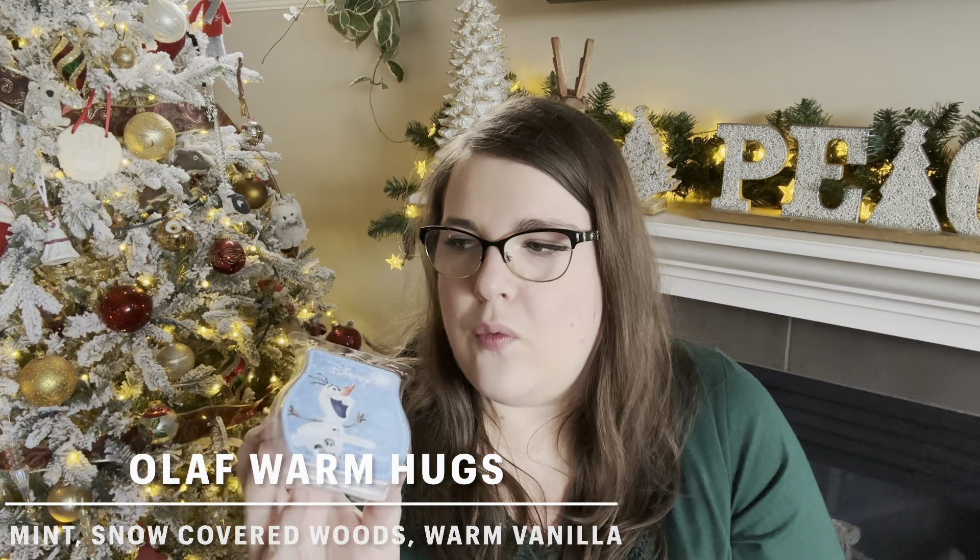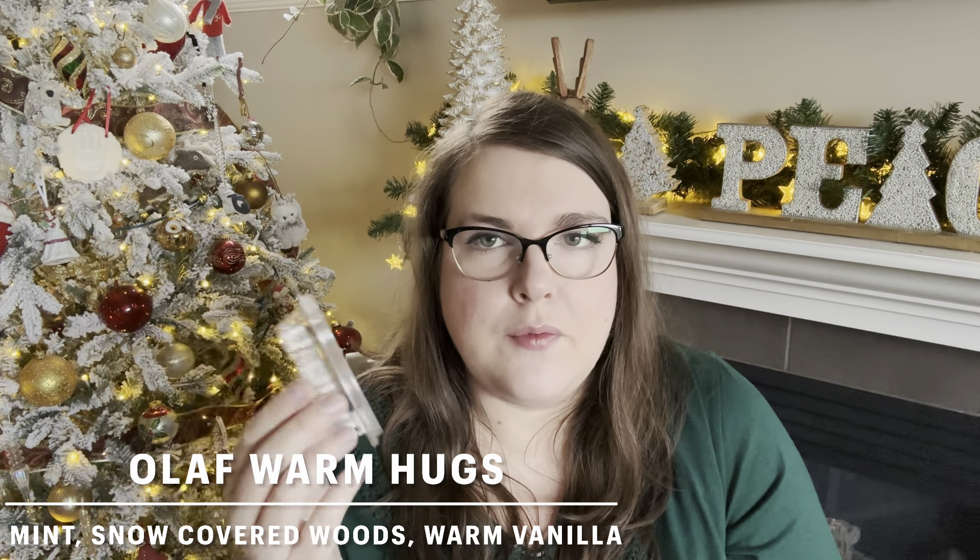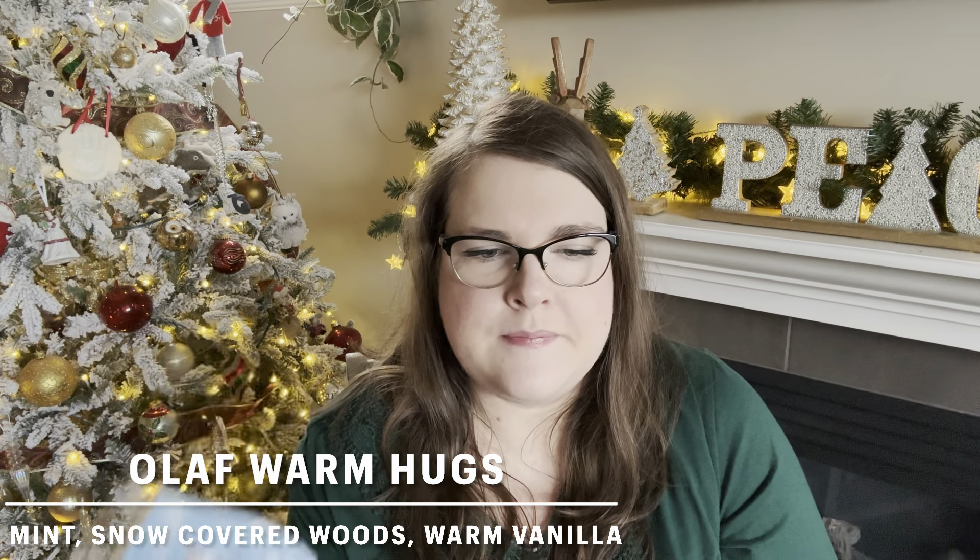Then I had some Olaf Warm Hugs — two cubes, which isn't really enough for a bedroom warm. Olaf does kind of require doubling your wax. This one is warm winter woods, fresh air, and warm vanilla — a soft cuddly woodsy scent with a very slight hint of vanilla. Not a whole lot of sweetness, and it is quite a light performer. Since I didn't have enough to double the wax, I decided to mix it with something complementary — French Lavender — because French Lavender is also a lighter scent so I knew it wouldn't overpower Olaf. I did two cubes of each in my bedroom warmer. I smelled more of the French Lavender, but it was a soft soothing scent and went about two days.